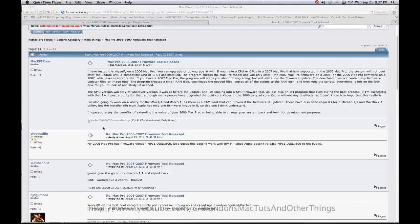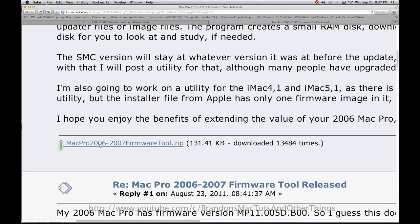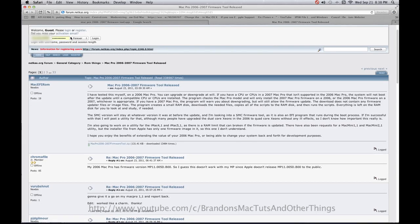The first thing you need to do is download the Mac Pro 2006-2007 firmware tool from this website. I've included a direct link to the page in the show notes below. Everyone says you need to have a login, but I just downloaded the file again just to make sure and I wasn't logged in.